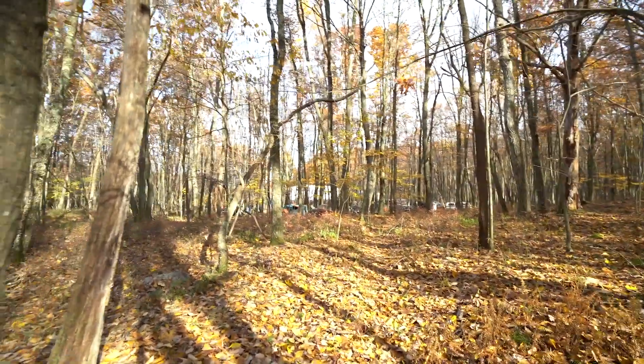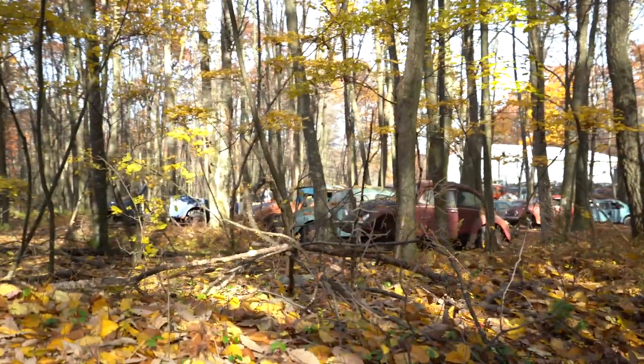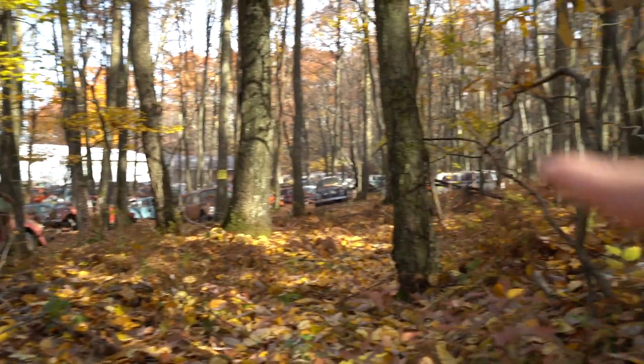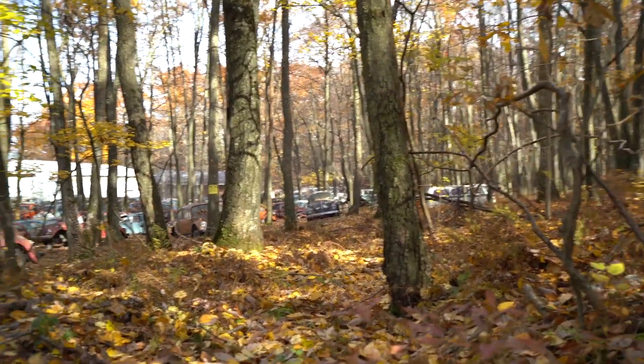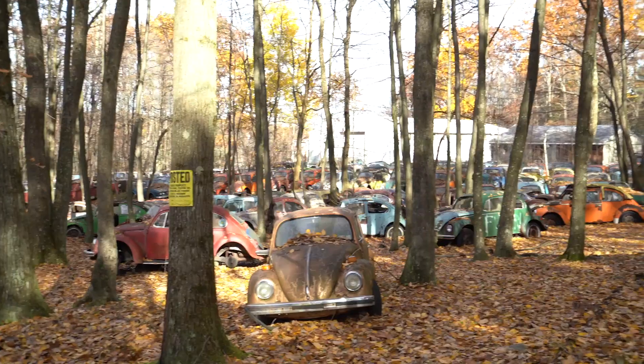I'll talk to you guys when we get there. Guys, all the cars are literally right there — you can almost see all of them. Some right here, and it goes all the way down this way. It's all full of just these old vintage Volkswagen cars. We're obviously just trying to get in without starting any trouble. We don't really know the area too well. Guys, look at all the Volkswagen cars, all the way down.